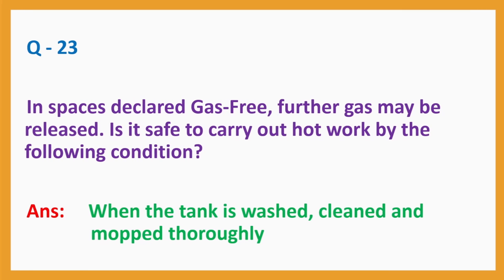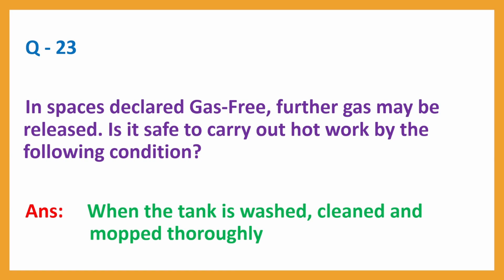Question No. 23: In spaces declared gas-free, further gas may be released. Is it safe to carry out hot work under the following condition? Answer: When the tank is washed, cleaned and mopped thoroughly.